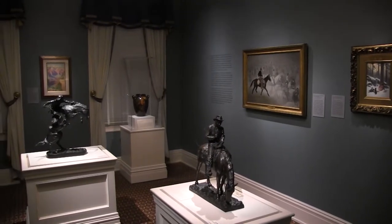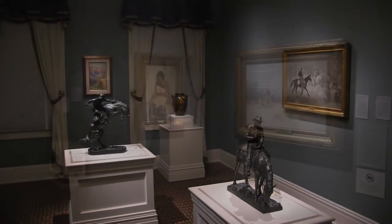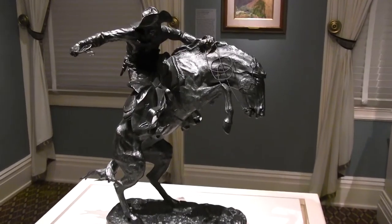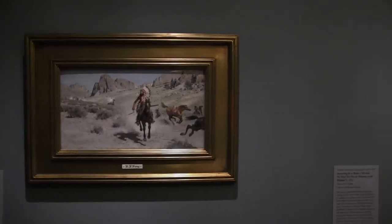The Taft assembled a companion exhibition called An Eye for the West, which was put together from local collections in Cincinnati and northern Kentucky. An Eye for the West features incredible works by artists such as Frederick Remington and Cincinnati's own Henry Varney and Joseph Henry Sharp.